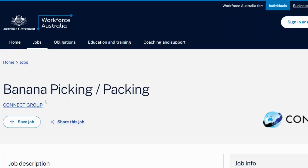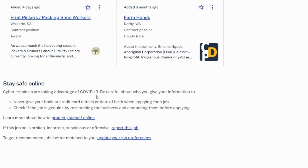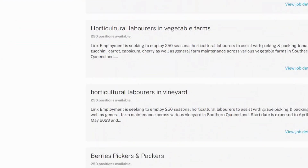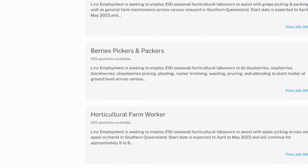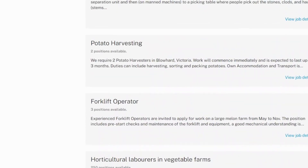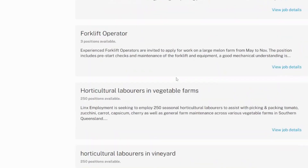For example, one company is searching for 100 workers to pick bananas, with work for approximately 6 to 9 months commencing from July. Read the job description carefully and apply. Another employer is seeking to employ 250 seasonal laborers to assist with picking and packing tomato, zucchini, carrot, and cherry. One other employer is seeking 250 seasonal fruit-pickers to assist with grape-picking, packing, and general farm maintenance. Additionally, 250 seasonal horticultural laborers are needed to plant and pick blueberries, raspberries, blackberries, and strawberries. Go through each job listing and apply.